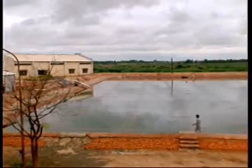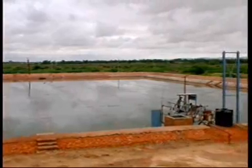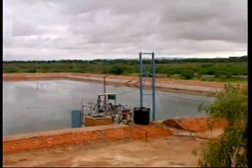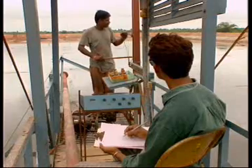The National Solar Pond Program of India was initiated in 1983 with support from the Ministry of Non-Conventional Energy Sources. This 6,000 square meter solar pond at Bhuj in Gujarat is the largest operative example in the world.